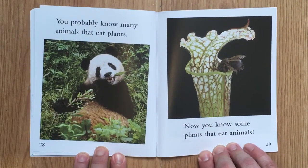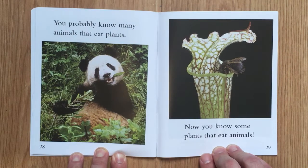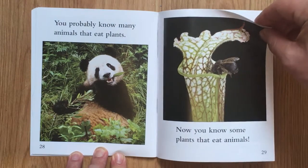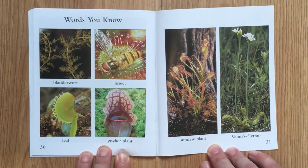You probably know many animals that eat plants. Now you know some plants that eat animals. Words you know: bladderwort, insect, leaf, pitcher plant, sundew plant, Venus flytrap.